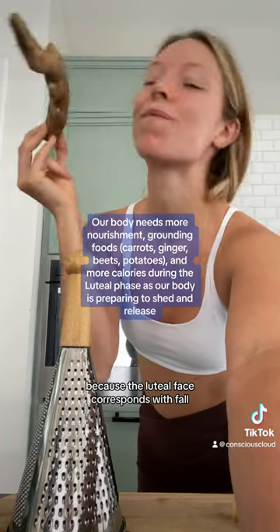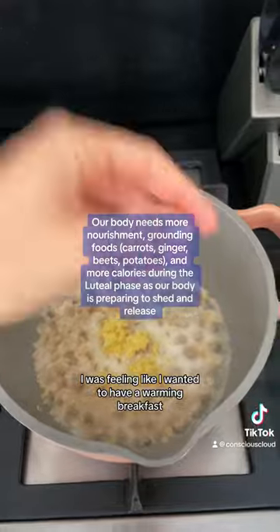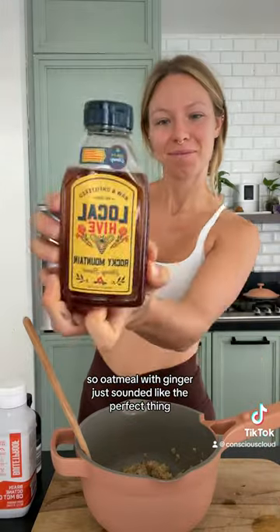Because the luteal phase corresponds with fall, I was feeling like I wanted to have a warming breakfast, so oatmeal with ginger just sounded like the perfect thing.